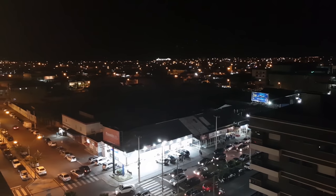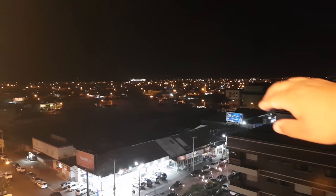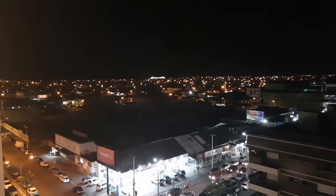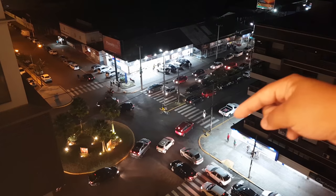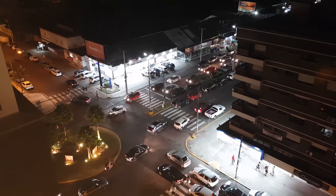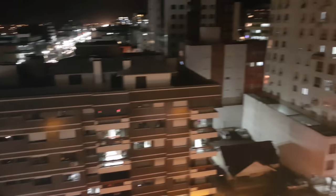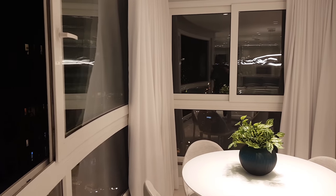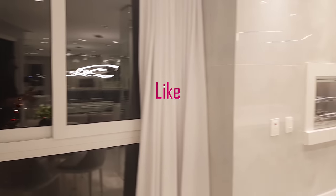Olha essa vista que a gente tem aqui para a cidade de Capão da Canoa à noite — linda! Aquelas luzes fortes lá é o Mercado Estoque do lado da Havan, que vai ser inaugurada aqui na nossa praia de Capão da Canoa. Aqui é a nossa rótula, a Farmácia São João, lojas Becker aqui embaixo no mesmo prédio. Restaurantes, bares — está tudo aqui pertinho. E o melhor de tudo: você está a 4 quadras do mar.